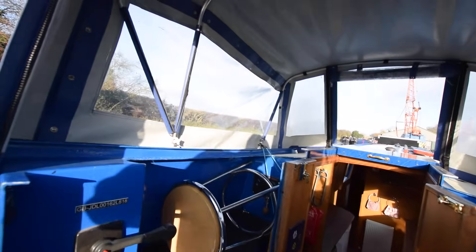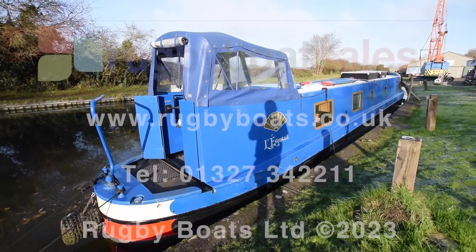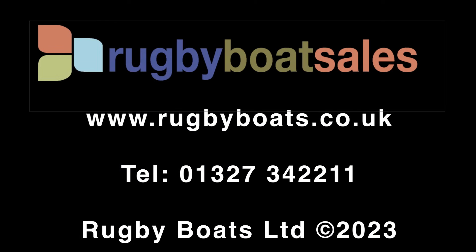And that's it — Levante. Lovely boat. For further photographs, a fully downloadable colour brochure, and the price, go to our website at www.ruglyboats.co.uk.